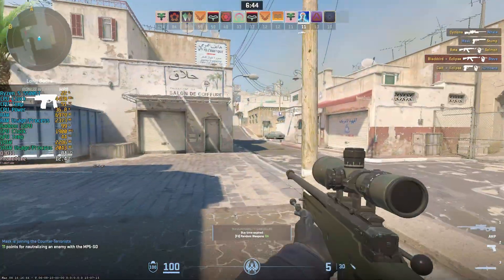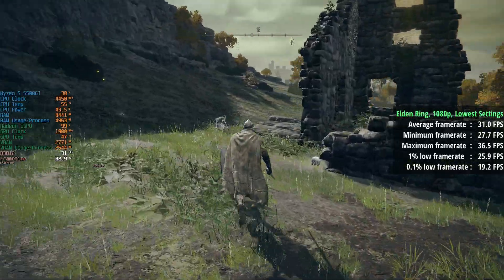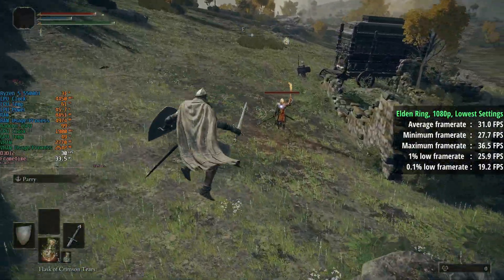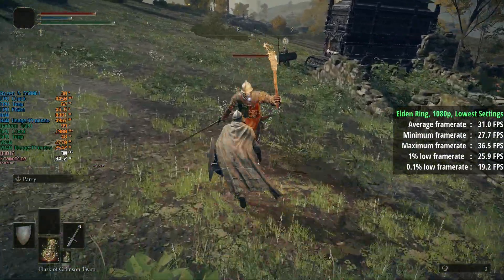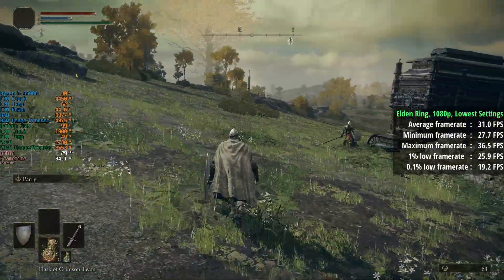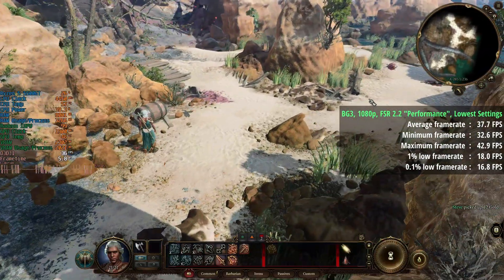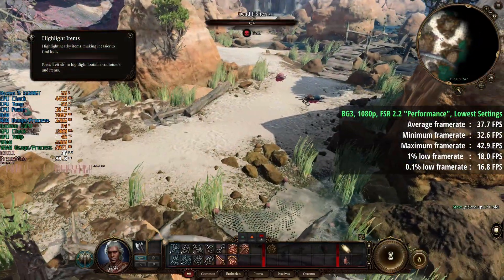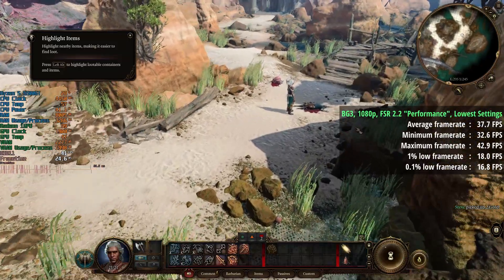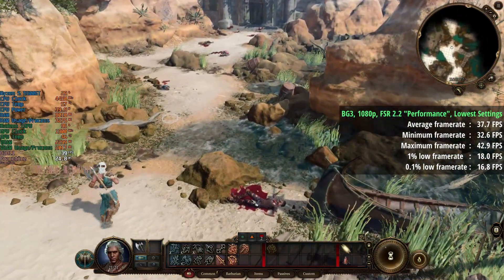Elden Ring is more of a challenge: 1080p with the lowest settings gave 31fps, a 1% low of 26, and a 0.1% low of 19. This one is probably better suited to lower resolutions, though dropping to 900p only yielded about 3 or 4 extra frames. Baldur's Gate 3 at 1080p with FSR 2.2 set to Performance mode and lowest settings gave 38fps on average, with a 1% low of 18 and a 0.1% low of 17.